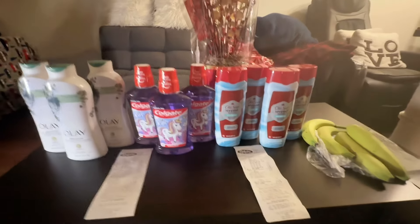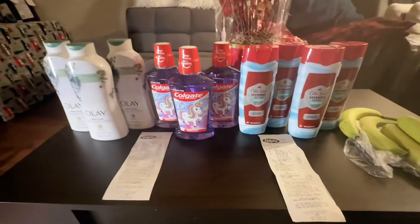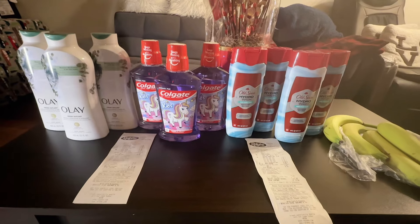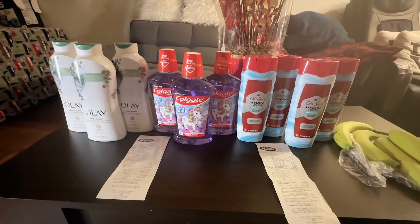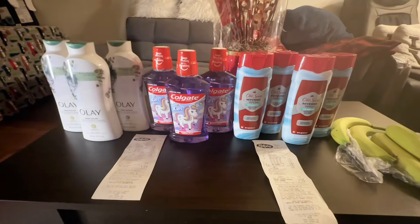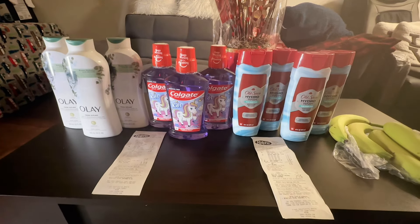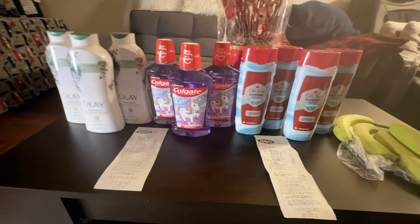Hey you guys, welcome back to my channel! In this video I'll show you what I got from Ralph's on clearance. Some of these are 75% off, and we also have coupons to work with, including digital coupons, so you may want to check your store out.